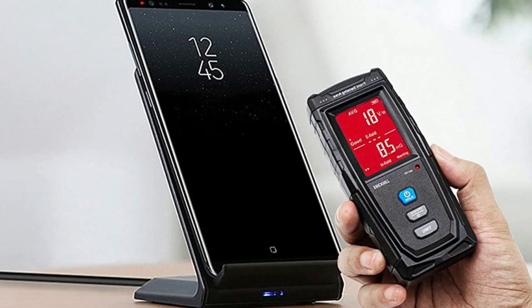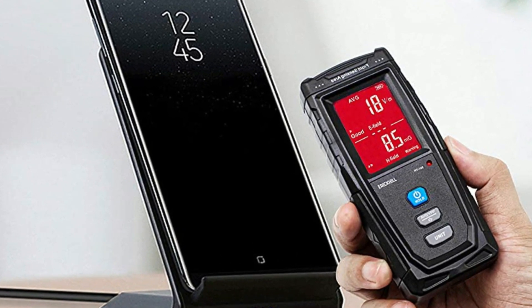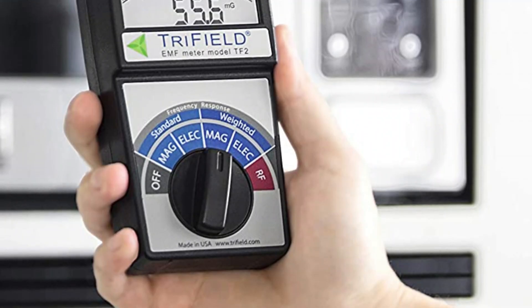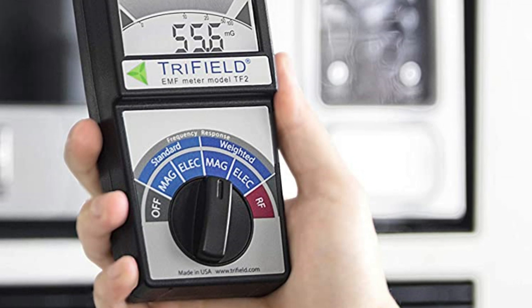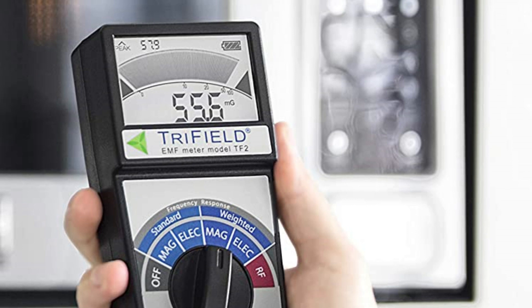Hope you found this video helpful in finding the best EMF detectors. If you found this helpful, please give a like, comment your opinion and tell us which one is perfect for you, and subscribe to our channel to get the latest updates on different product reviews.